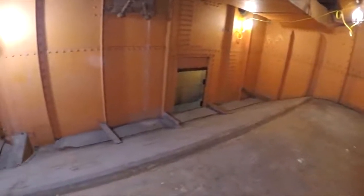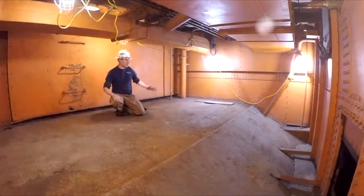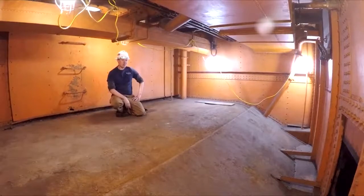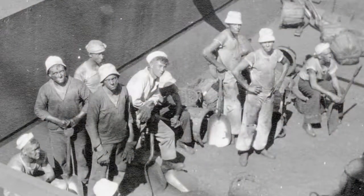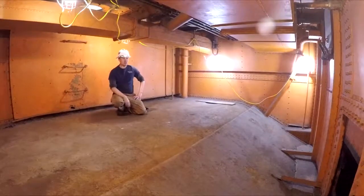Olympia carried 1,200 tons of coal maximum in 38 coal bunkers like this one that we're in right now. Inside this space, there were bags and baskets of coal that were moved around manually by a team of coal passers, guys that would basically work in this space 24-7. It was extremely dirty, it was very hard to operate in here, and there was very little light.